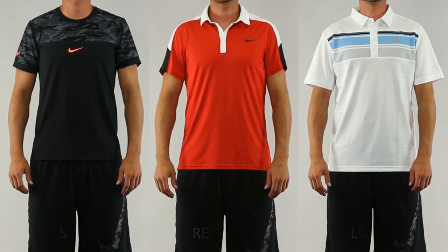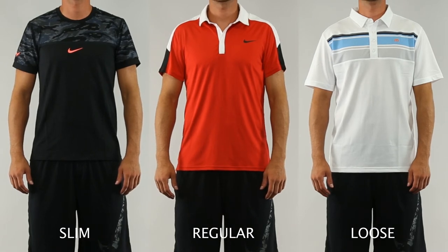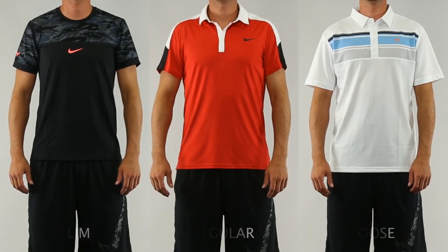These fit profiles are intended as a guide for reference. Items which fall into the same fit category may not fit identically.